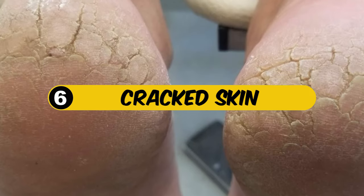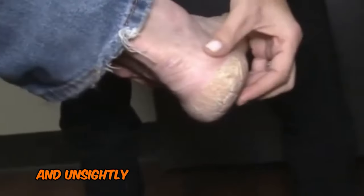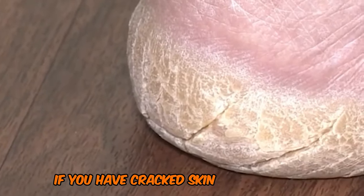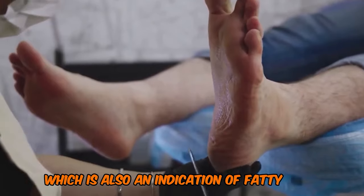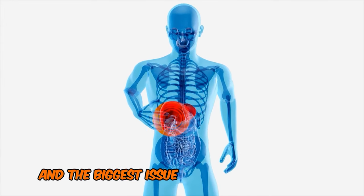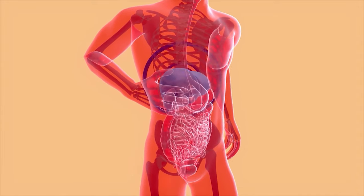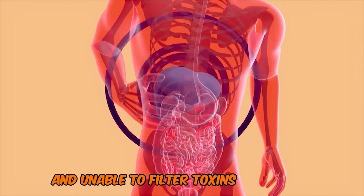6. Cracked Skin. Cracked heels, also known as heel fissures, can be a painful and unsightly condition that affects many individuals. While it may seem like a superficial issue, if you have cracked skin on your heels, it could be a sign of a B3 deficiency, which is also an indication of fatty liver. Fatty liver is a huge issue, and the biggest problem is that you may have it and not even know it. Fatty liver is a top cause of chronic liver disease in western nations, and it happens when the liver becomes overwhelmed and unable to filter toxins effectively.